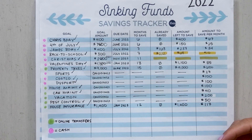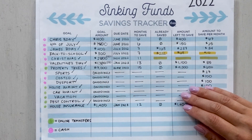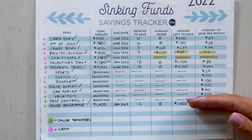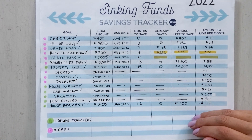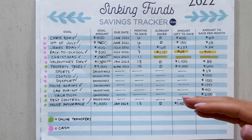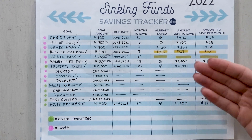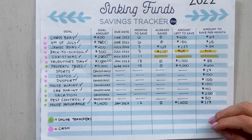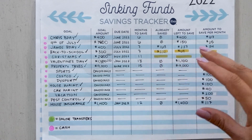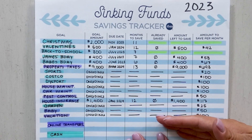I suggest starting with one or two different events, holidays, or occasions you know are coming up. Think about your periodic expenses that you know are happening — property taxes is a great one, car registrations. We all know those things are going to happen. Can we prepare in advance by saving a little bit every single month so it's not such a hit to our budget when we're reacting to things we know are happening? That's how I came up with the amounts and what I was saving for — looking at past spending and analyzing those savings goals.